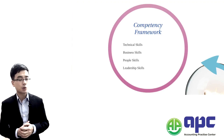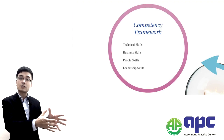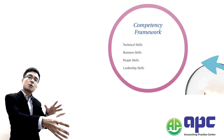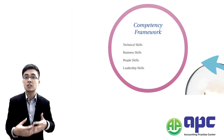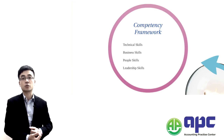The third skill is people skills. In order to set up the factory in India, for example, you have to deal with different stakeholders in the local area — such as employees, customers, and government. How are we going to deal with them? That's people skills.